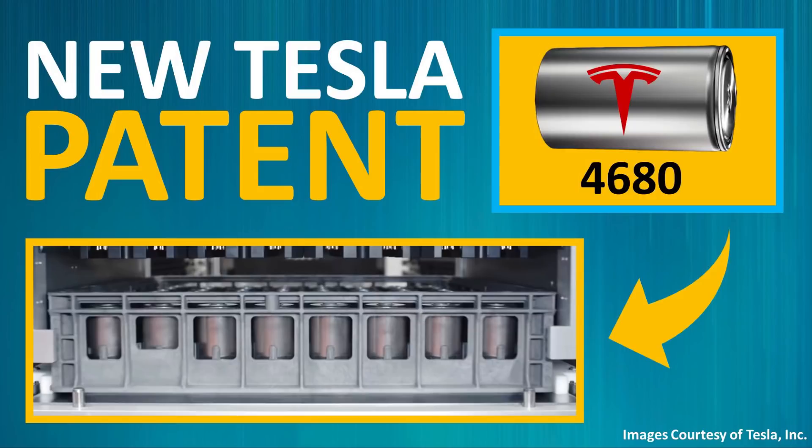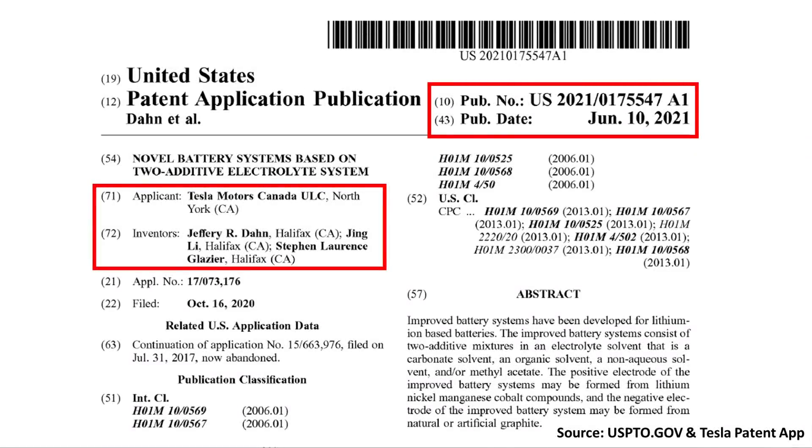This includes some seemingly insignificant processes like the formation process — I'll put a link in the description if you haven't watched that video. This patent details technology that Tesla should be able to use to decrease the number of electrolyte additives needed in high-performance batteries, which will in turn help lower the cost and decrease the complexity of battery cell manufacturing. Using electrolyte additives to improve lifetime and performance is not new, but Tesla has apparently figured out a way to reduce the number of these additives and still produce a very high-performance battery.